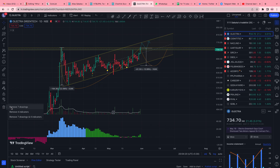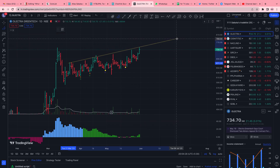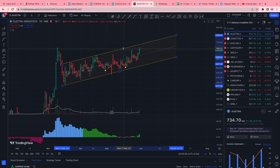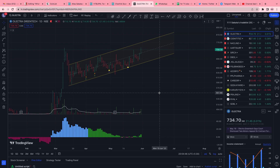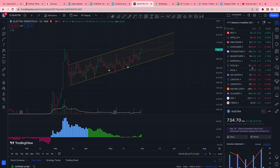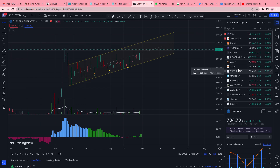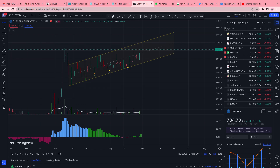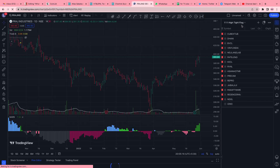All in all, right now it looks good from the trend line angle at least. These are very subjective — trend line drawing is quite objective — but that's that. Now a couple of names I want to discuss from the high-tight flag scanner that look good.